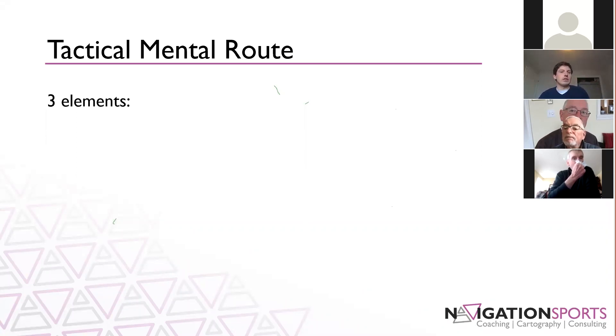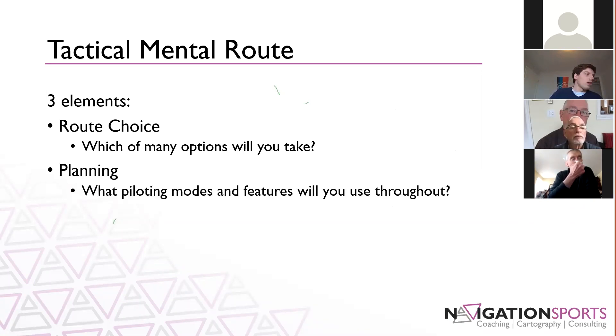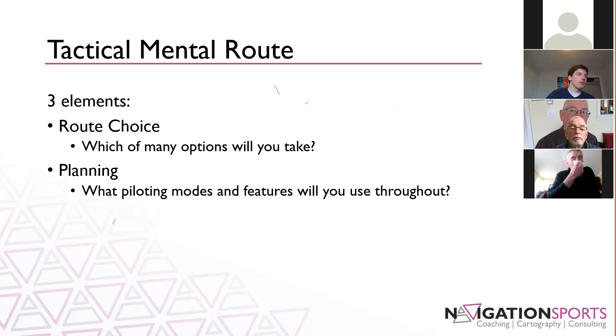There are three elements to the Tactical Mental Route. The first is route choice — what route are you going to take? I might go straight, or there might be a big lake in the way and I go left or right around it. Building on that, we look at planning which piloting modes and which features you're going to use along that route to make sure you're on track. And finally, map memory — once you have that plan, you need to remember at least the next steps so you can execute efficiently. This comes with a lot of practice and experience.